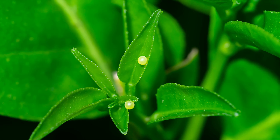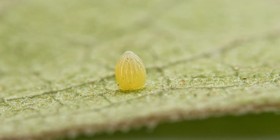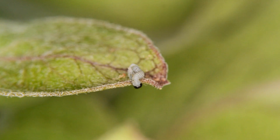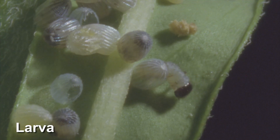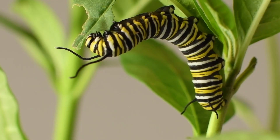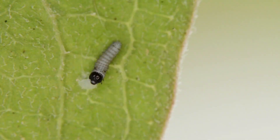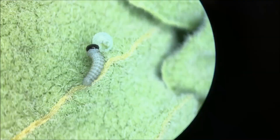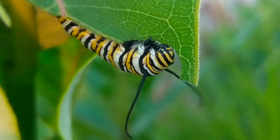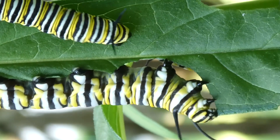Egg: The life of a monarch butterfly begins when the female lays tiny pinhead-sized eggs, usually on the underside of milkweed leaves. The choice of the milkweed plant is crucial because it will serve as the food source for the hatching caterpillars. The eggs are often laid singly to reduce competition for resources among the larvae. Larva: Once the eggs hatch, the larva or caterpillar emerges. Monarch caterpillars are easily recognizable by their distinctive stripes of yellow, black and white bands. Their primary goal at this stage is to eat and grow, feeding almost continuously on the leaves of the milkweed plant, accumulating the energy and mass necessary for their next transformation.